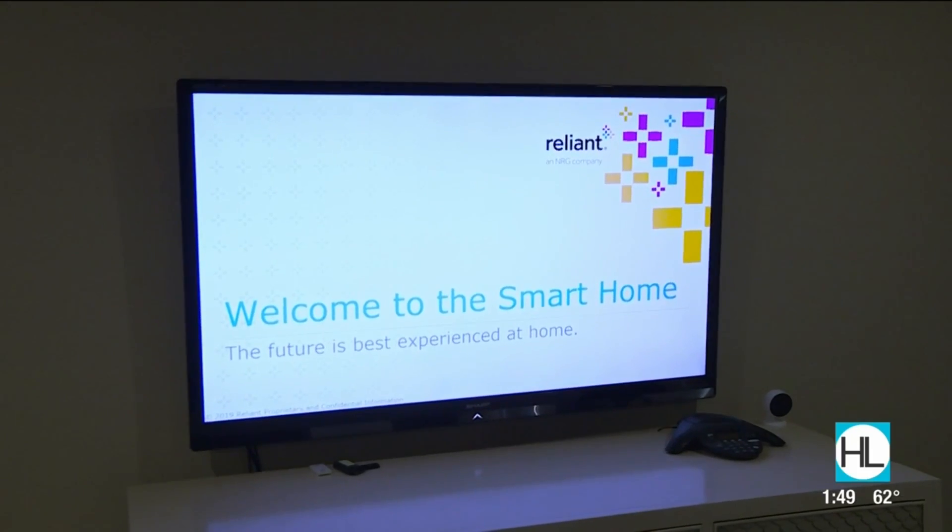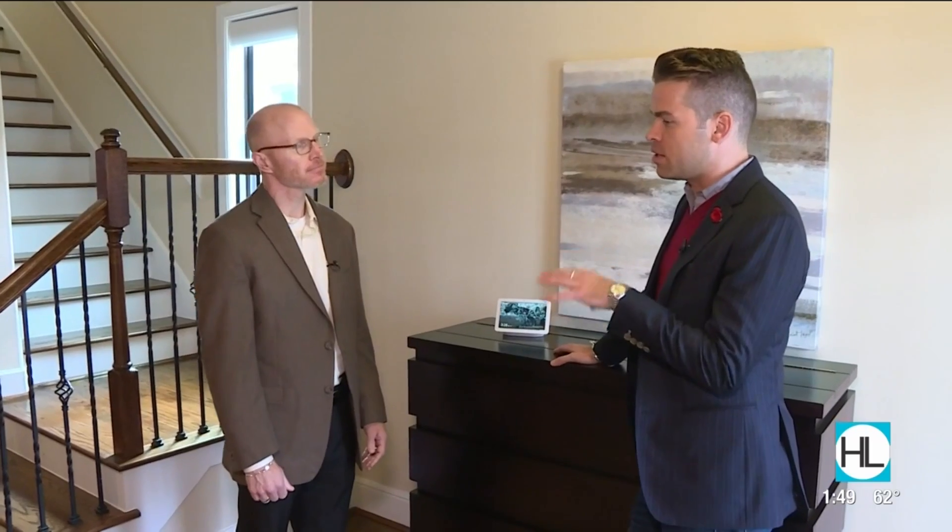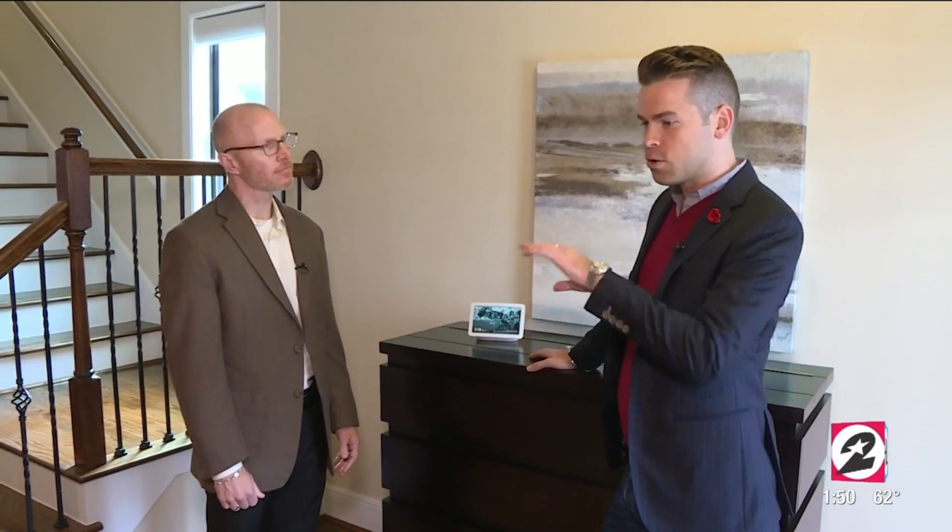Scott, how are you? Hi, Derek. Thank you so much for inviting us into your home, the Reliant Smart Home. This place is so cool because you guys have connected everything in the house, right? We have. This is a great example of what technology can do for our consumers. And you guys make it super easy because not only are you offering plans that give them Truly Free Weekends, but you're giving them the technology that helps them do it.